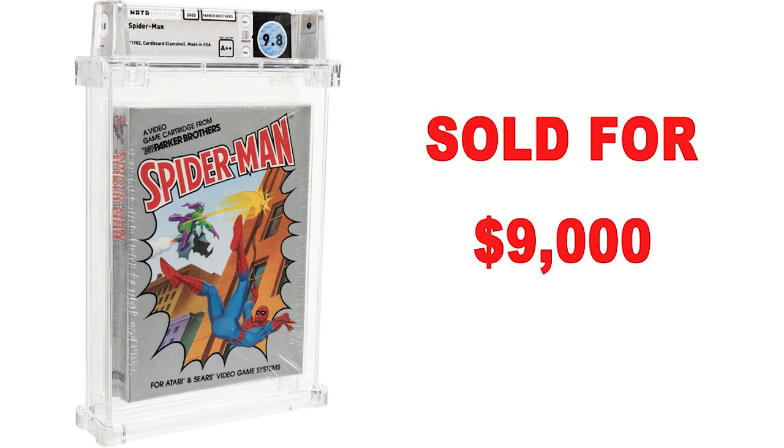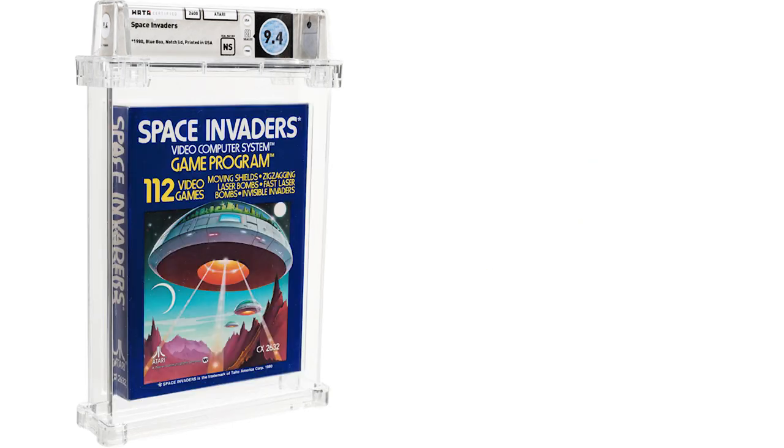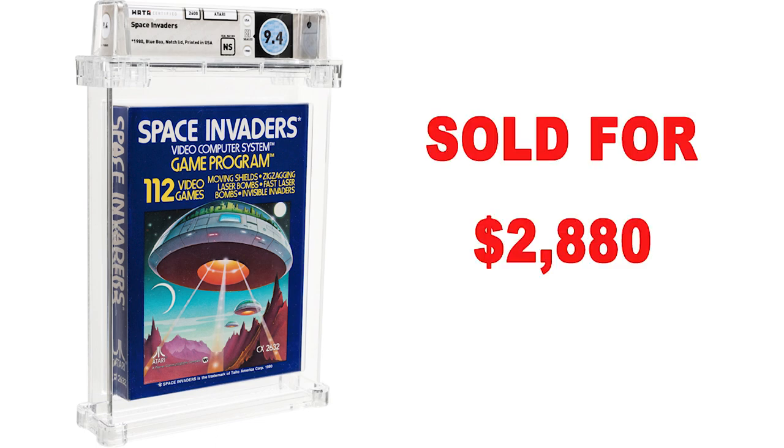Spider-Man, WADA certified 9.8 A++. This is the first game to ever feature a Marvel superhero and the first game to ever feature Spider-Man. This sold in the recent auction for $9,000. Space Invaders, WADA certified 9.4 NS — meaning no seal — it did not have cellophane sealing it, it was just glued shut. This is the early production run, and this one sold for $2,880.